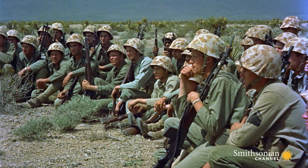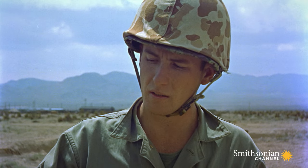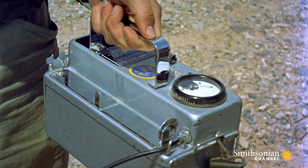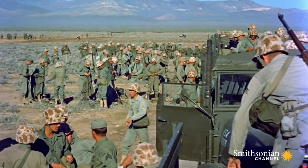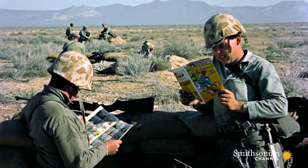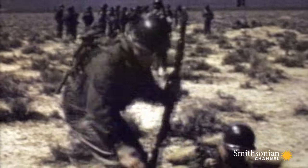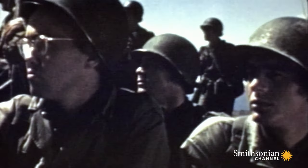In 1953, there's still a lot they don't know, especially about the effects of radiation poisoning. For thousands of troops, the Desert Rock detonations are the ultimate leap of faith — stationed in trenches right out of World War 1, waiting for hours in the Nevada sun for the inevitable countdown to Armageddon.